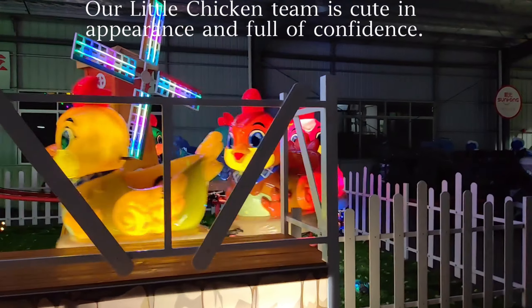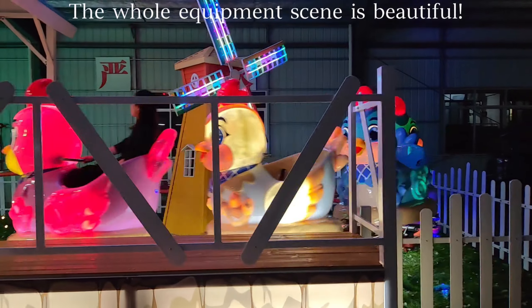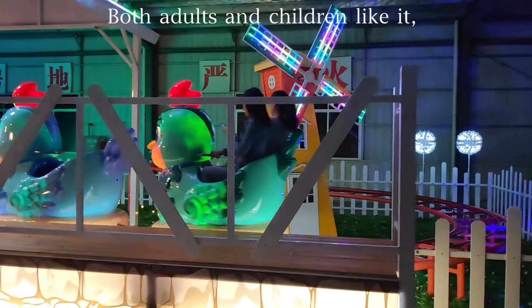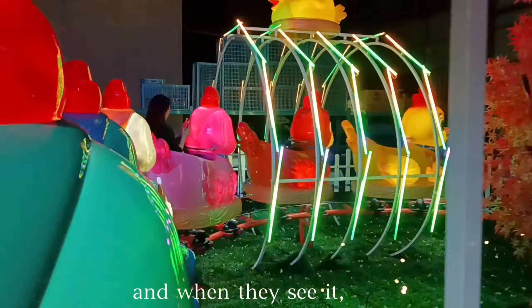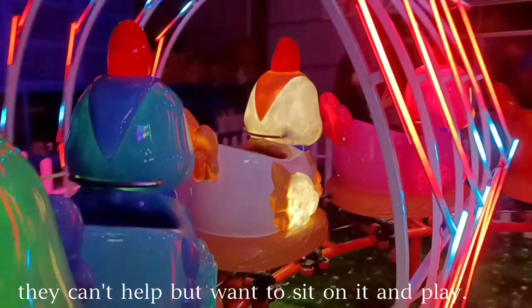Our Little Chicken Team is cute in appearance and full of confidence. The whole equipment scene is beautiful, and both adults and children like it. When they see it, they can't help but want to sit on it and play.